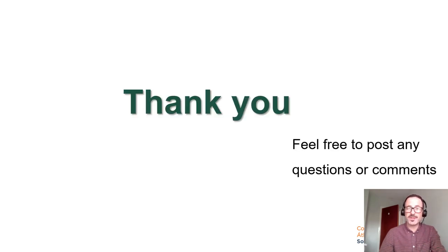That's all for me. Thank you very much for your time. If you have any questions or comments on the Dodder, please feel free to post. Thank you.